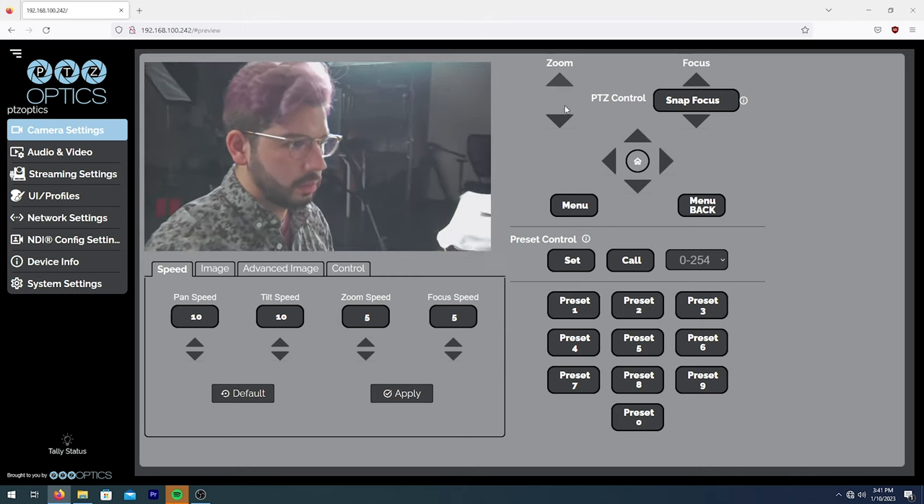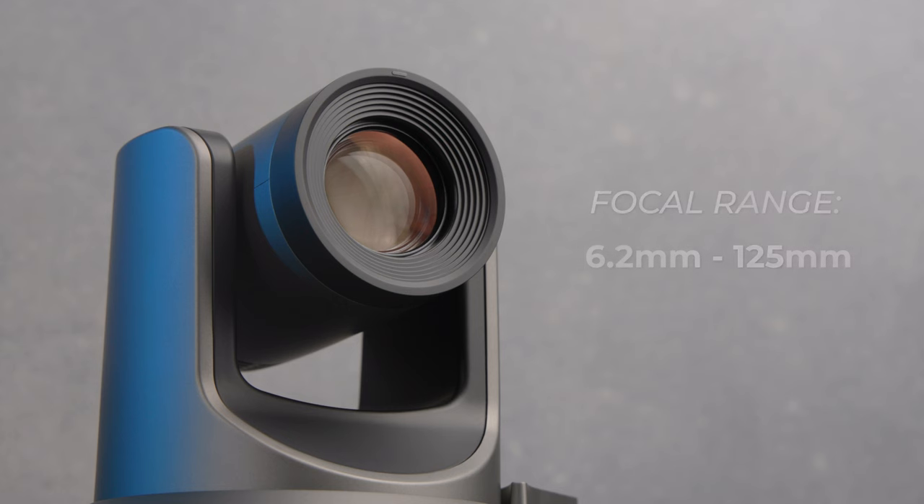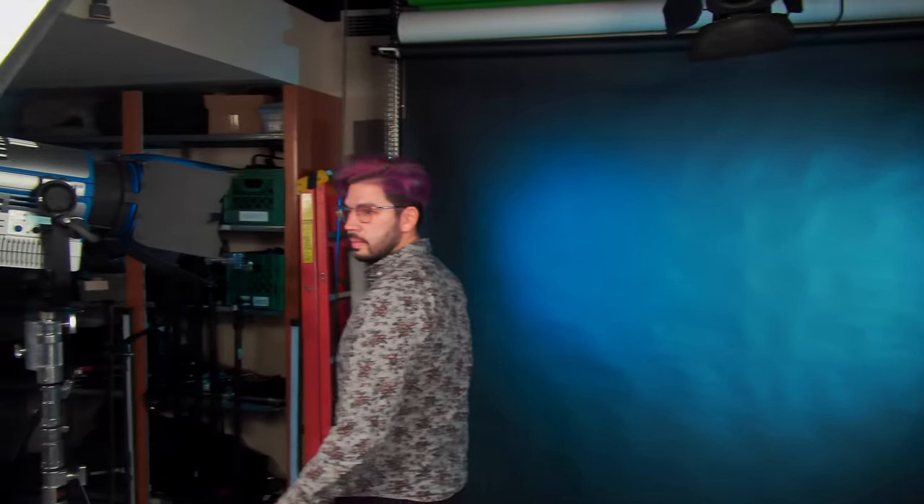The 20x zoom lens on the Move 4K covers a generous ground, reaching an equivalent focal range of 6.2mm to 125mm. So you can cover huge indoor spaces such as auditoriums or houses of worship, but you can also get up close and personal for podium speakers, performers, or anything in between. What really makes the Move 4K special is its ability to track subjects and keep them in frame automatically, ideal for users without an operator or those capturing themselves.